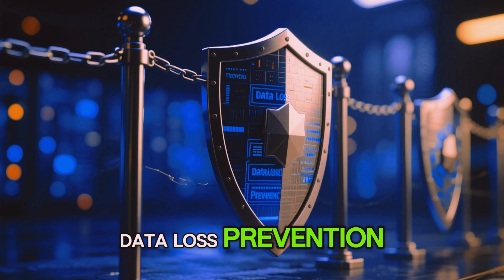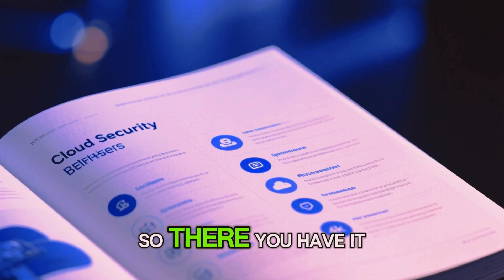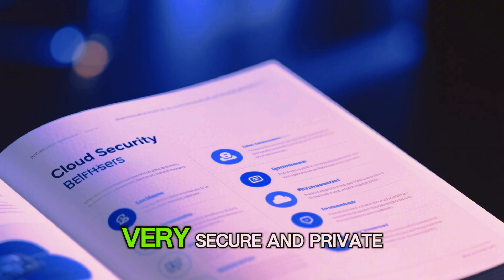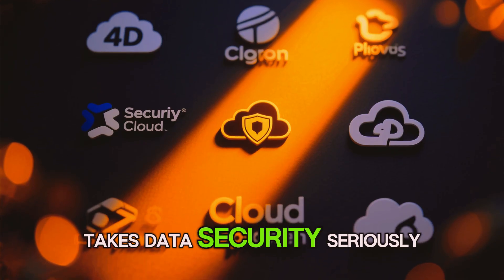Data loss prevention: the cloud provider will implement technical and organizational measures to prevent data loss. Cloud computing can actually be very secure and private — just make sure to choose a reputable cloud provider that takes data security seriously.